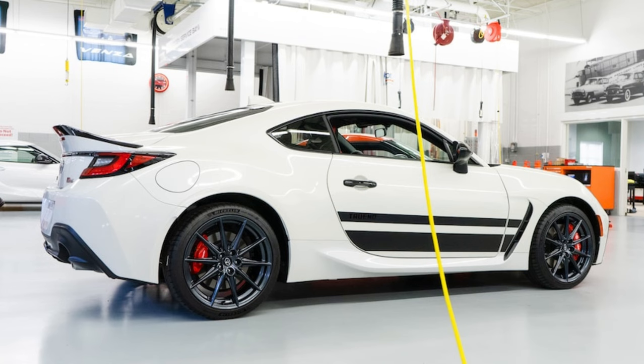Prices and trim levels: The GR86 returns with two trims for 2024 — Base and Premium — as well as a very limited supply of Trueno Editions. Toyota says deliveries begin this winter, and although official pricing isn't out yet, we wouldn't be surprised if there was an increase. Look for MSRPs to begin around $31,000 for the base model with the manual transmission and range up to $36,500 for the special edition.